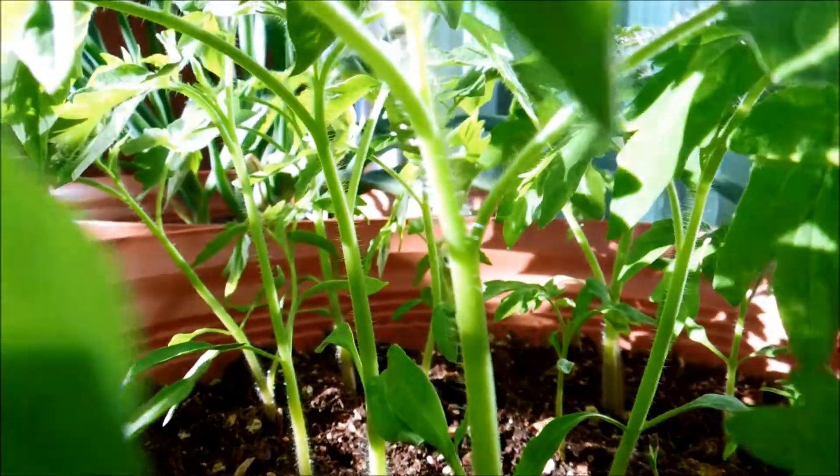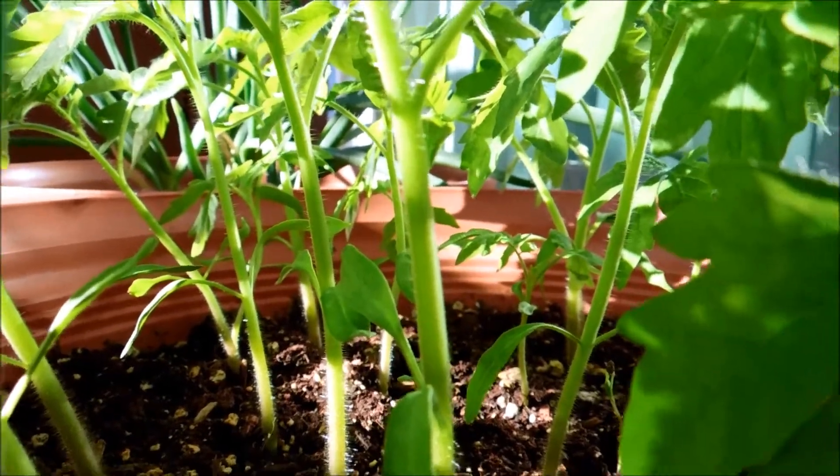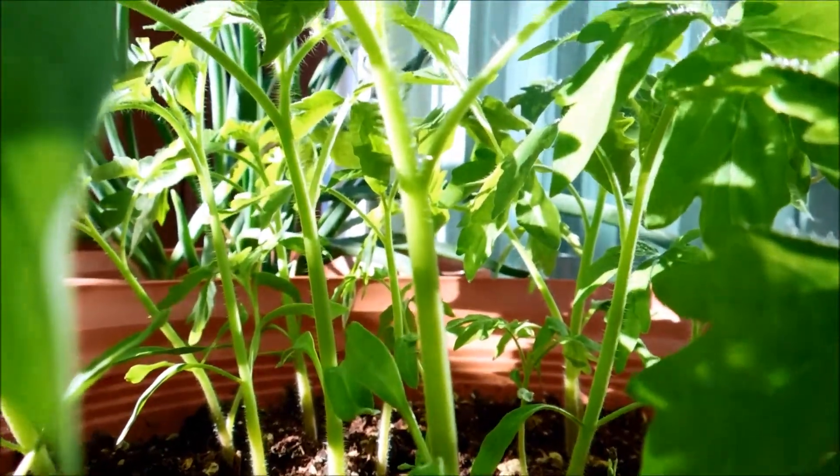Here's a look from an understory point of view, looking up at the canopy, so to speak. It's always interesting to get different viewpoints of my plants.